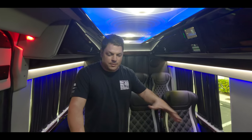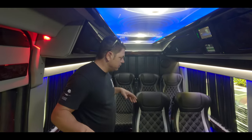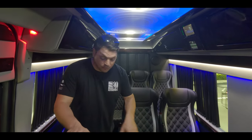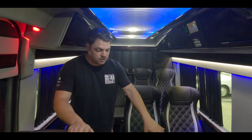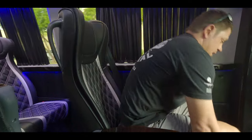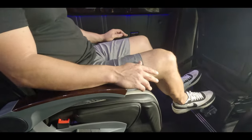We're inside the van right now. This accommodates eight individuals very comfortably. All the seats have been matched and they have that diamond stitching throughout. The hardwood floor is protected by a beautiful carpet. We're in the first set of captain's chairs right here. My favorite part about these seats — they actually raise up so you can put your feet up and be very comfortable.